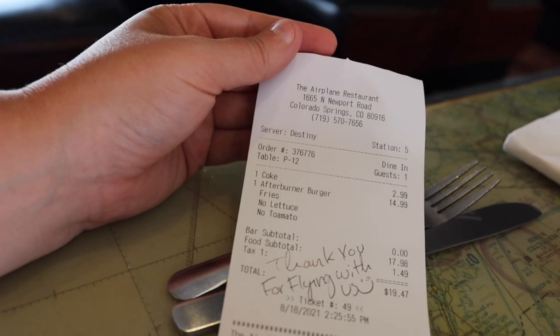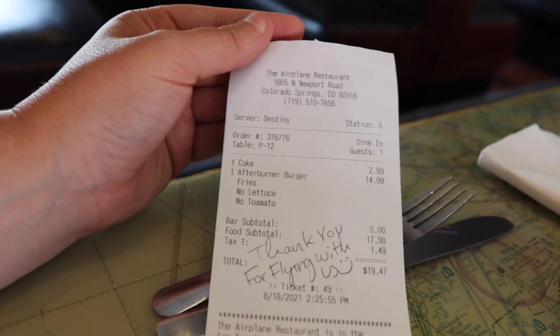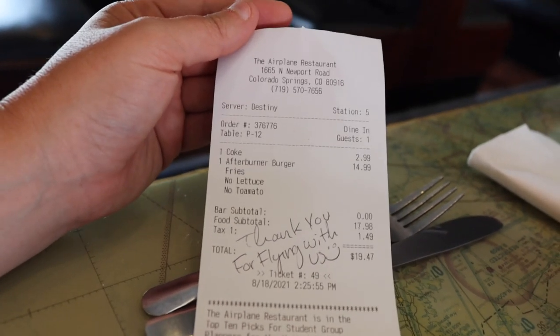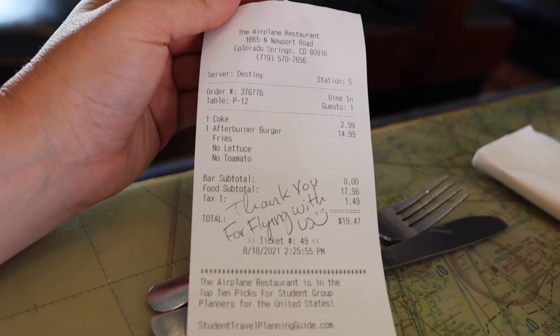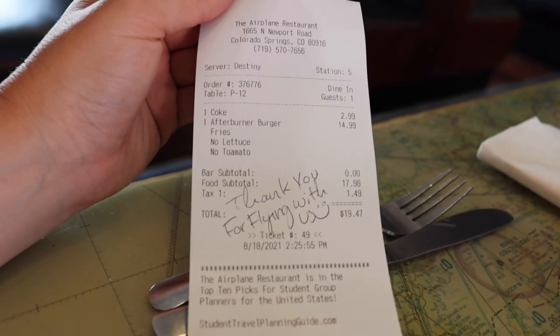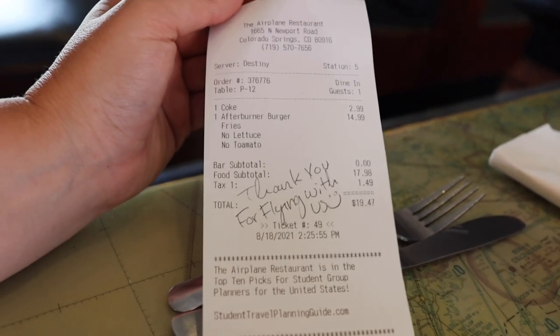It is time for checkout. This was so delicious. The Coke today was $2.99, and the Afterburner Burger with fries was $14.99, which brings our total after tax to $19.47. It was so good that I'm going to take a portion of it home with me because it was so big. I have a little bit of burger left and also some fries.